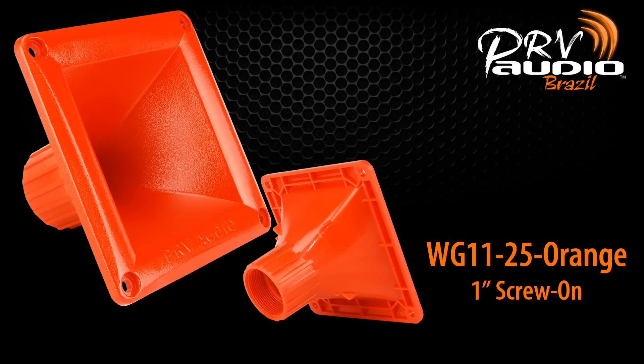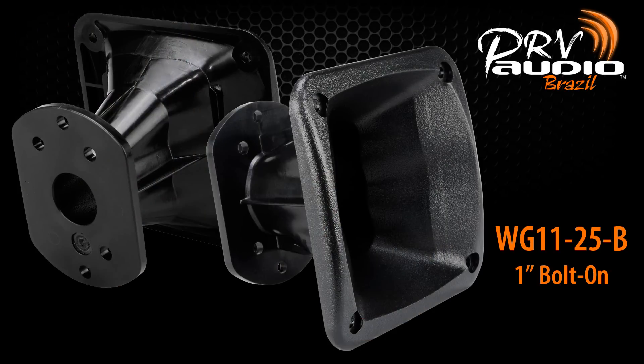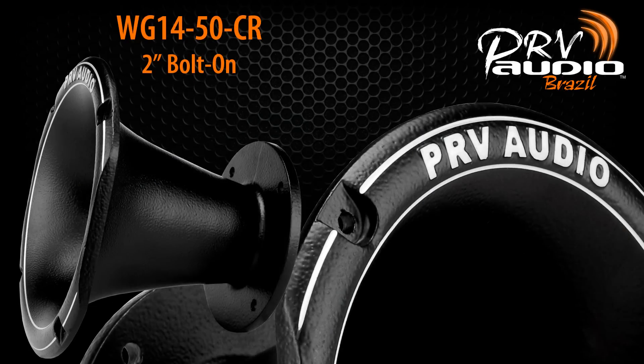Rounding up the new releases for today is a selection of waveguides. We have two new 1 inch models: the WG1125 Orange, screw-on, and the WG1125B, which is a bolt-on model. Another variation of a popular model is the WG1450CR — this aluminum waveguide features chrome highlights and a 2 inch exit.